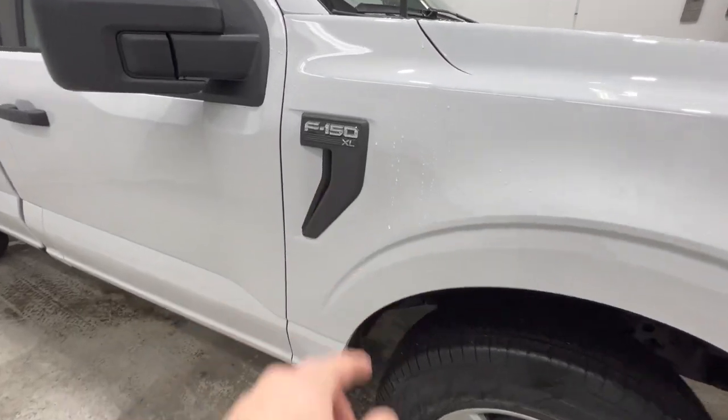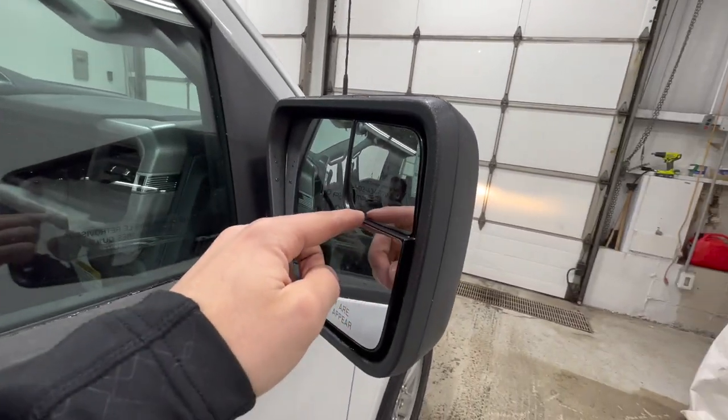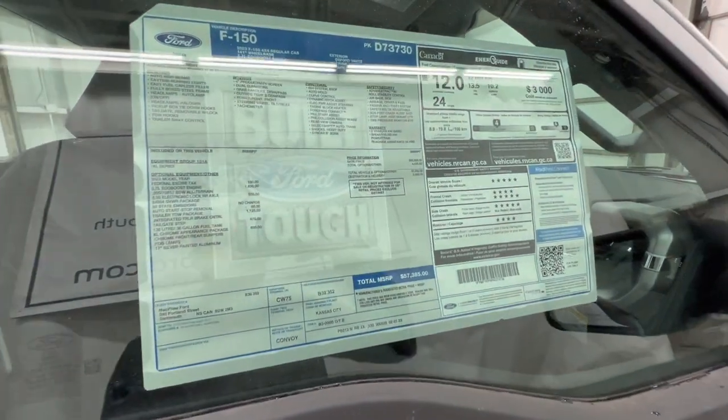There's the F-150 XL badging on the side, and the mirrors do have a blind spot mirror up in the corner — a nice fisheye lens so you can see into your blind spot, especially if you're towing. We'll also take a look at the window sticker for this particular XL.